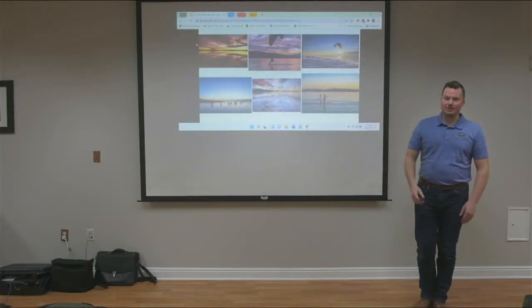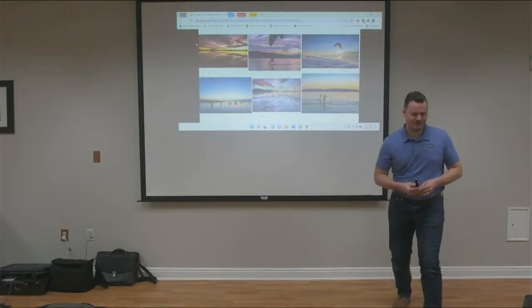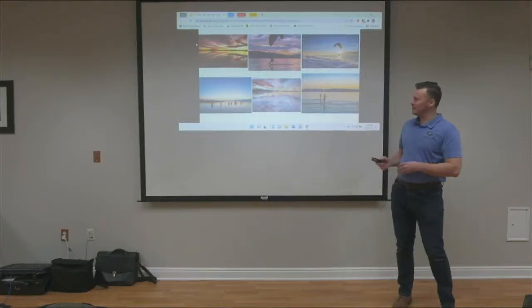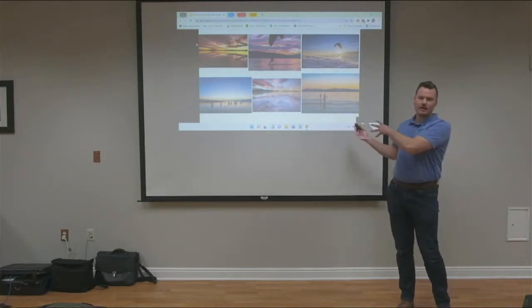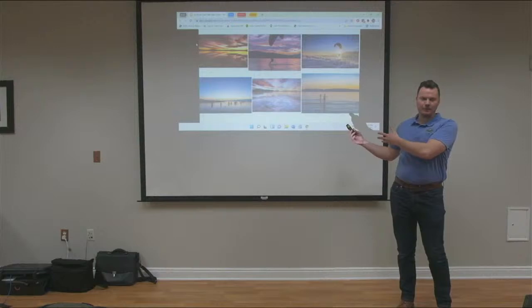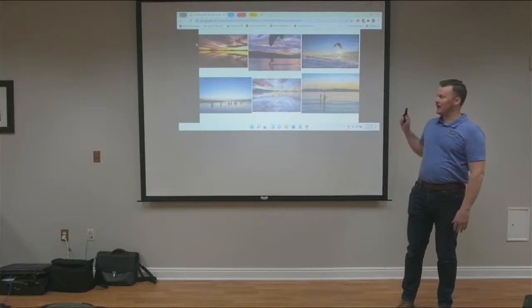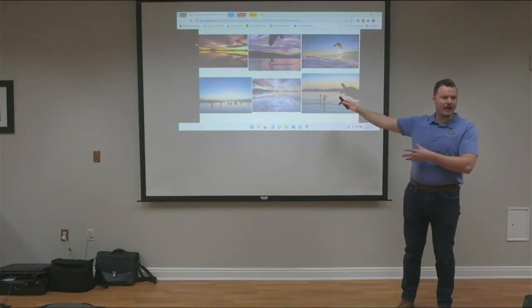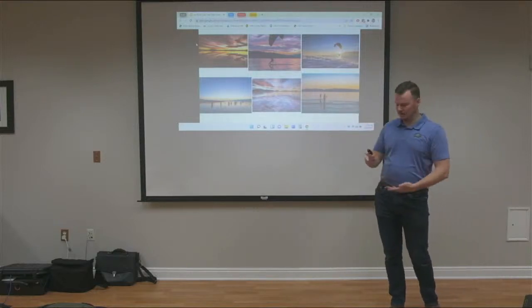Sam shares photos from their annual photo contest to illustrate how the commission envisions Utah Lake - focusing on its potential, amazing qualities, and things in the works to make it even better. He then transitions to discussing the past, noting there are many slides and inviting questions at any time.